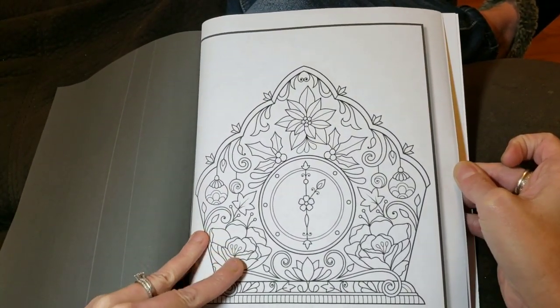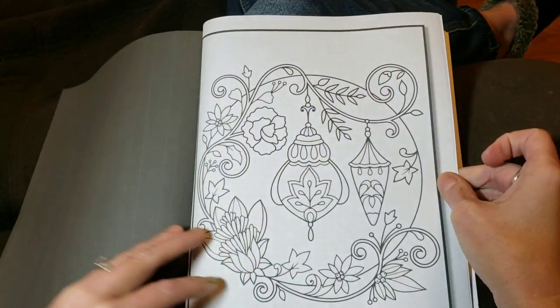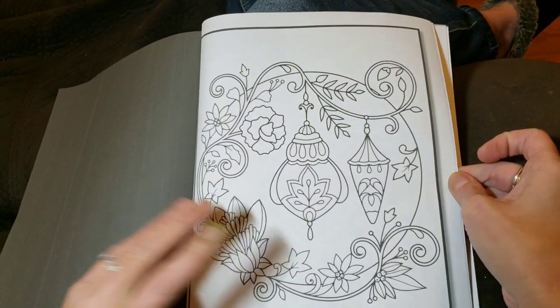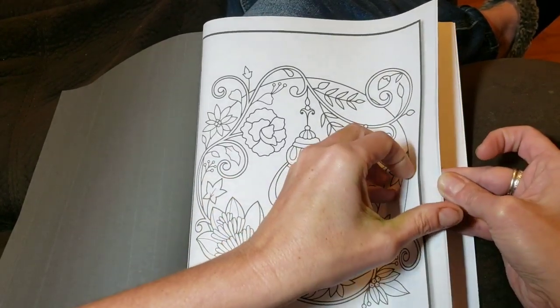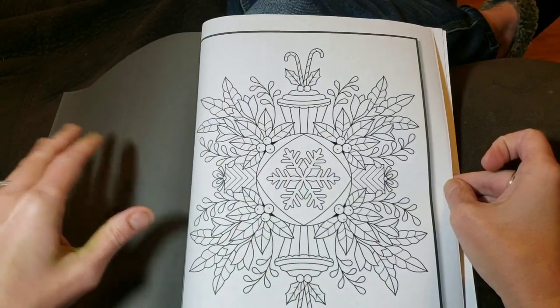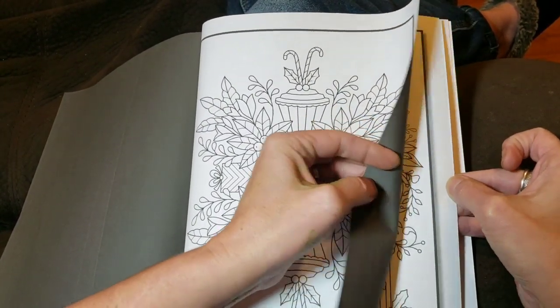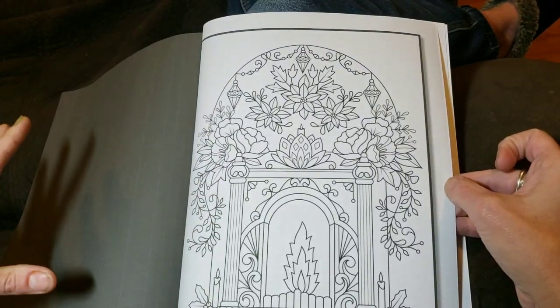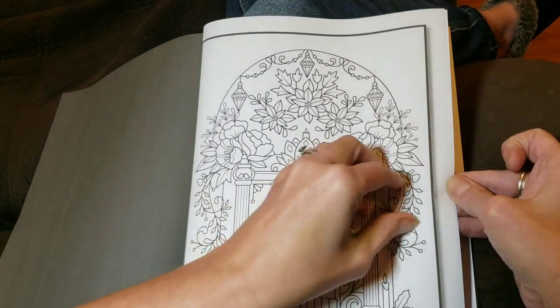It would appear that all of these images are different. Many Jade Summer books will have repeats — 25 and 25. This does not seem to be that way. It seems to be 50 different, unique images, which is nice. It is nice to have the extras sometimes, but I do enjoy having more of a selection in a book.